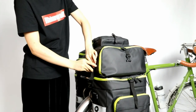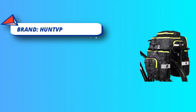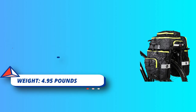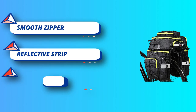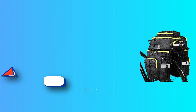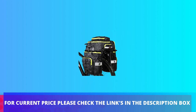Includes a rain cover to keep your bike bag dry on rainy days. Larger capacity: backpack 19.2 L x 12 W x 5.8 H inches; one side shoulder bag 11.6 L x 5.9 W x 13.5 H inches, fully expanded to hold more. For current price, check the links in the description box.